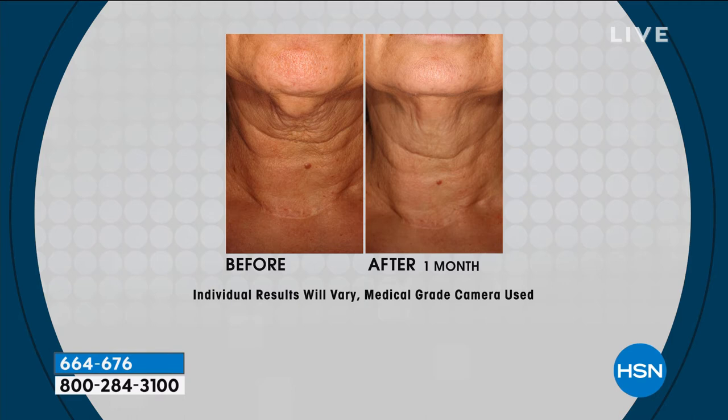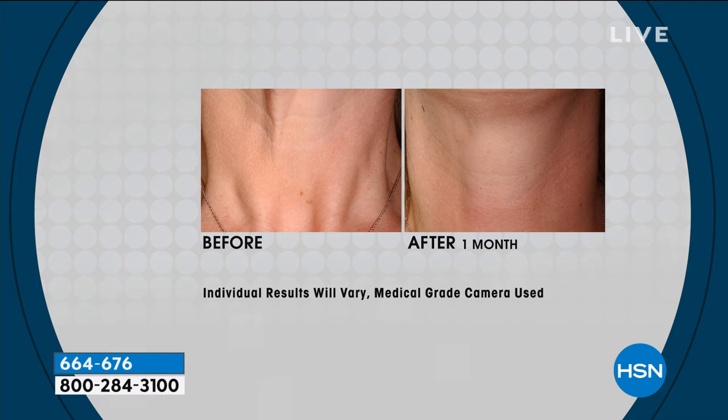I wish we had a telestrator to draw on these pictures because these are dramatic results at one month. You have a month — we give you a 30-day money-back guarantee. If you don't love these products, send it back. The proof is in the pictures. You can see in that center of the neck how it's starting to fall forward, looking like the skin is too big. In the after: dramatically younger looking. That's what you get with Skin Deep wrinkle neck and throat cream.